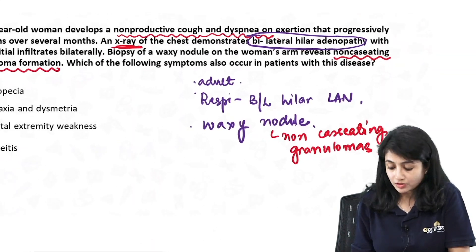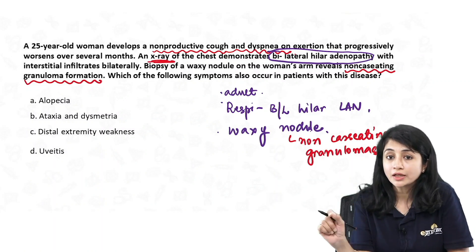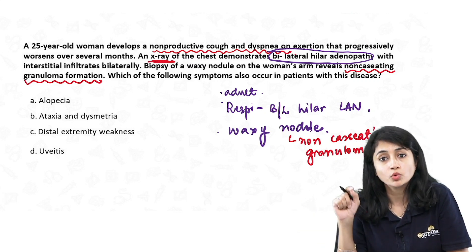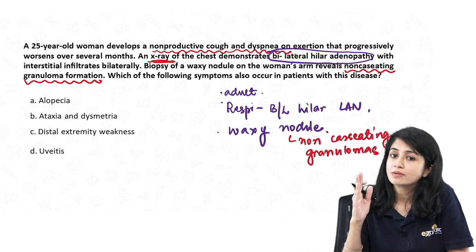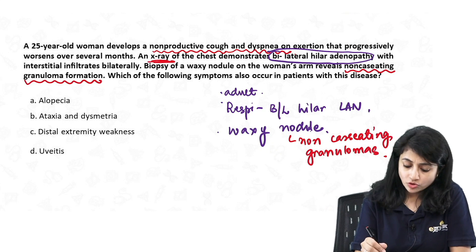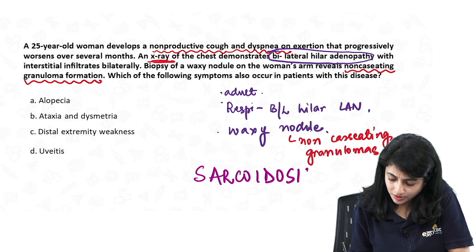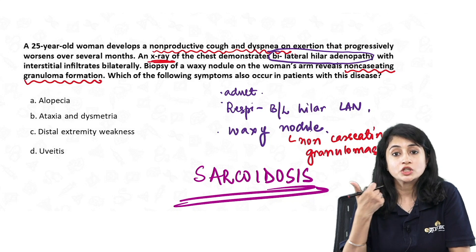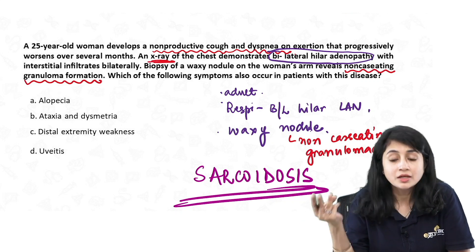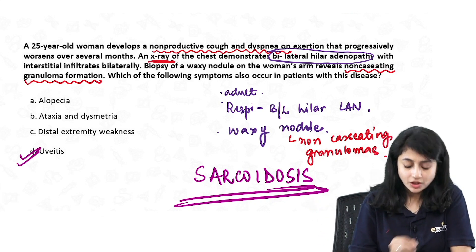I have respiratory involvement and a granulomatous pathology — so what is the probable diagnosis? Whenever I see bilateral hilar lymphadenopathy with non-caseating granulomas in the skin, the first probable diagnosis is sarcoidosis. Sarcoidosis is a multi-system granulomatous disorder involving lymph nodes, the respiratory system, skin, and very commonly the eyes. Therefore, the answer would be uveitis.